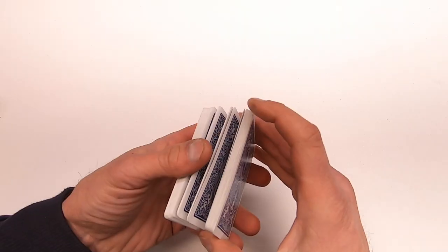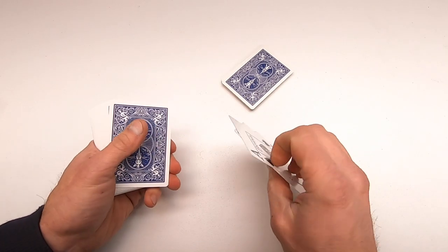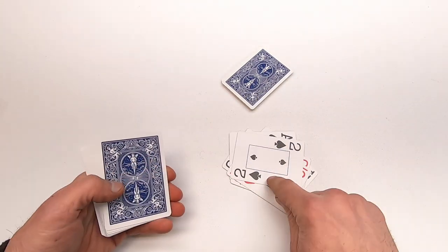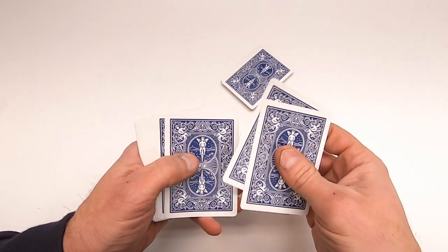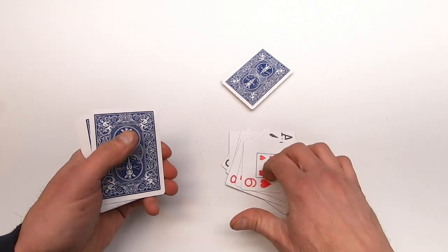We even played baseball using a deck of cards. You split the deck in half between two players and deal three cards off from the top. If you get an ace, that's a base hit. A two, a double. A three, a triple. A four, a home run. Any other card is an out. You play nine innings just like regular baseball.